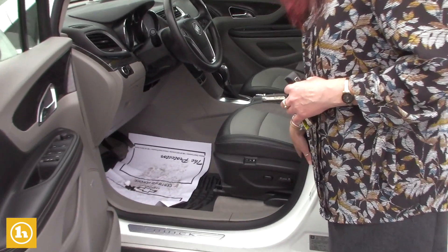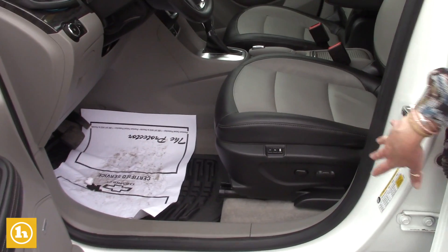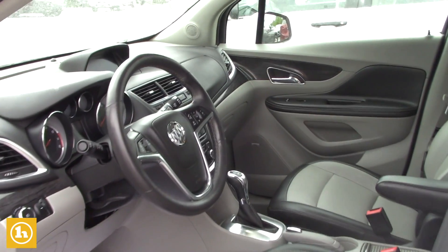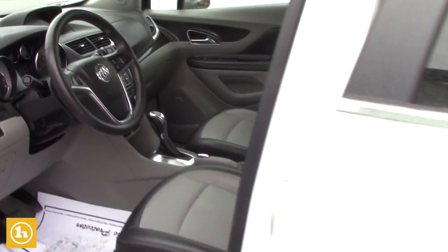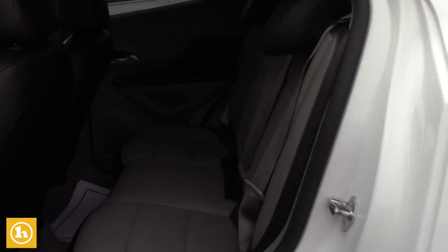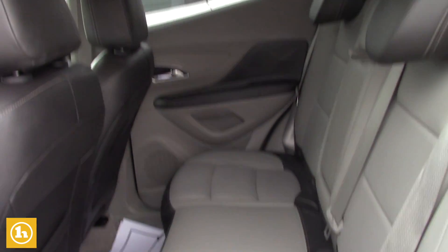This is an Encore, so it does have heated seats. It has a power seat, good room, and it has the steering wheel controls. It does have remote start on the key.